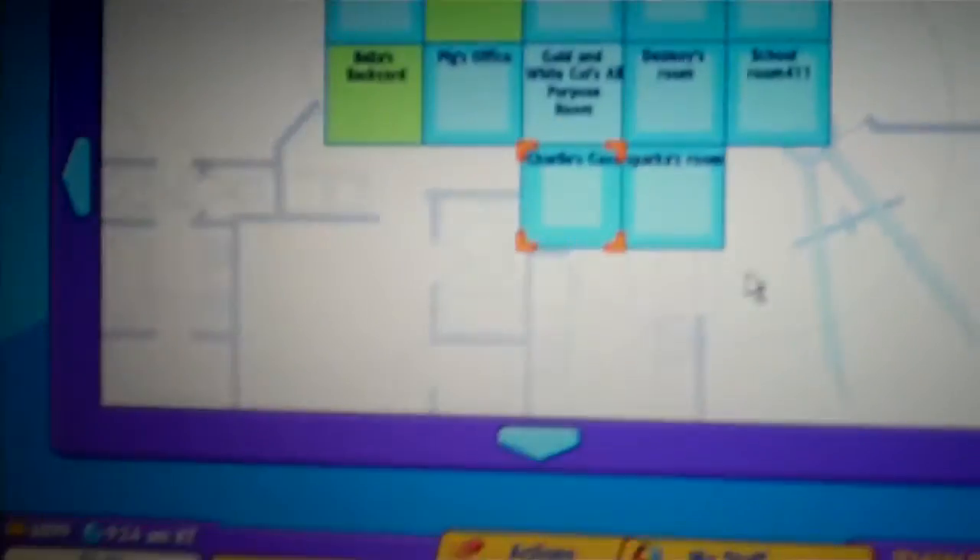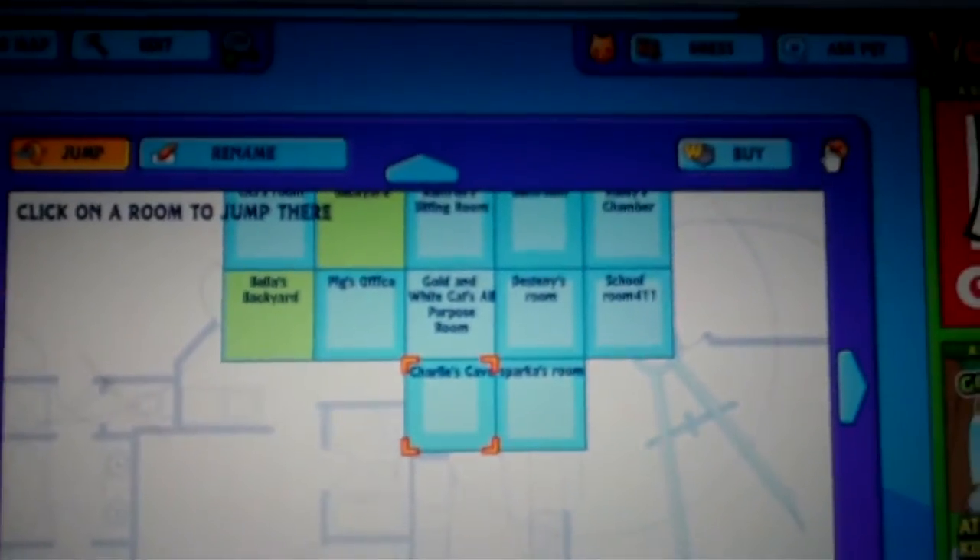I only have two more rooms to show you. This one's where Spooky — a.k.a. Charlie, Dr. Mason Hamster — sleeps. You're allowed to change the name. I don't really like Spooky, so I changed it to Charlie.